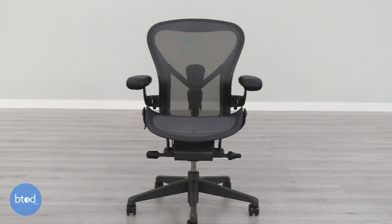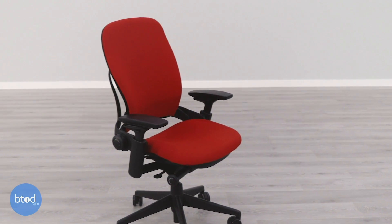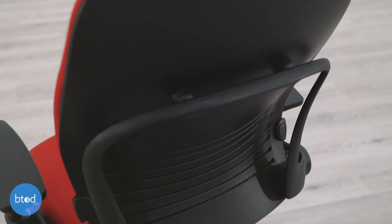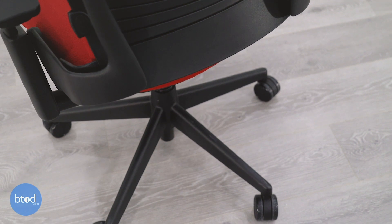The first category that we look at is pricing. The Aeron chair's base price is about $920 and can easily be configured over $1,300. Our test chair was configured at about $1,275. Now on the other side, the Leap chair starts at $811 and was nicely configured for just under $1,000.